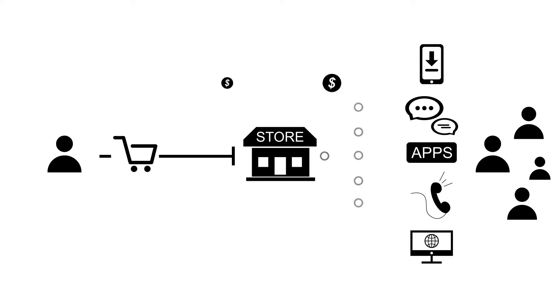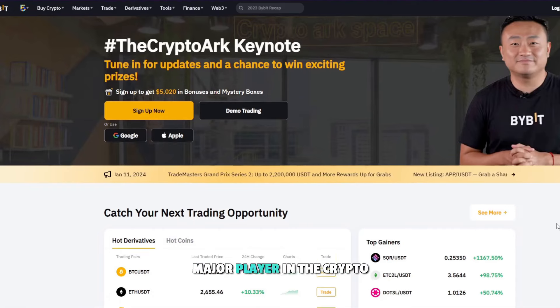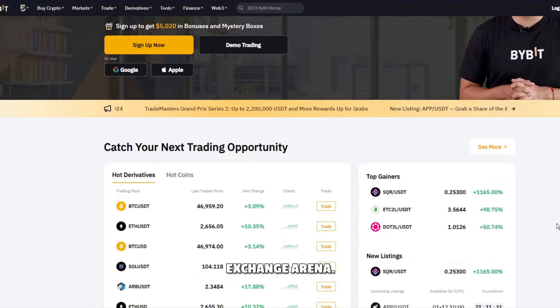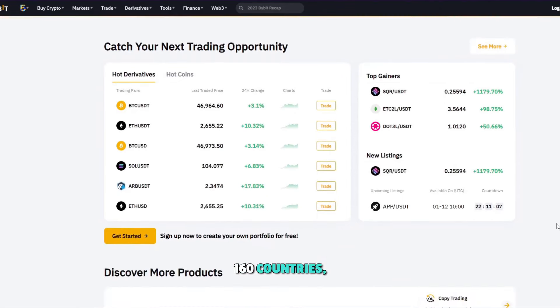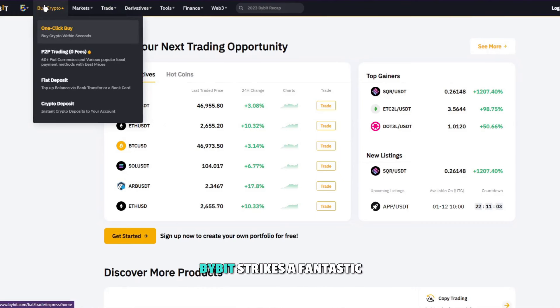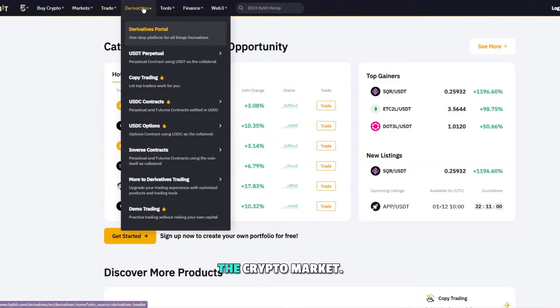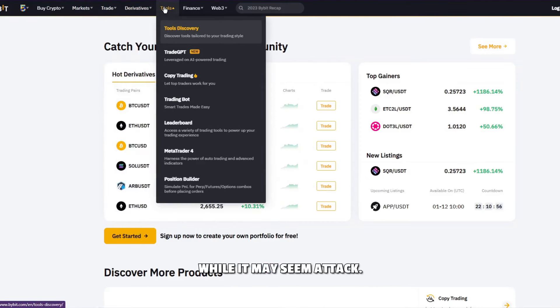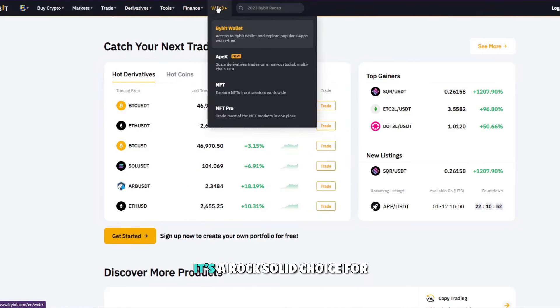Now let's dive into our next top tier trading app, Bybit. Established in 2018, Bybit has swiftly become a major player in the crypto exchange arena. Boasting over 20 million registered users across 160 countries, Bybit is making waves in the crypto space. Bybit strikes a fantastic balance, catering to both beginners and seasoned traders in the crypto market. While it may seem a tad intimidating at first glance, especially for beginners, it's a rock-solid choice for anyone serious about trading.